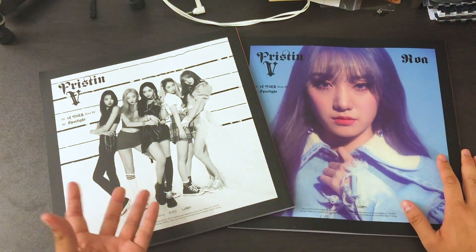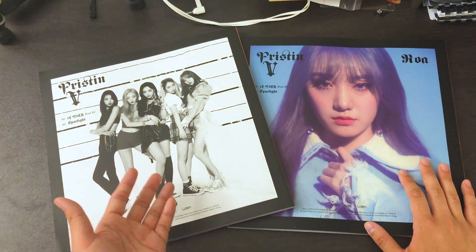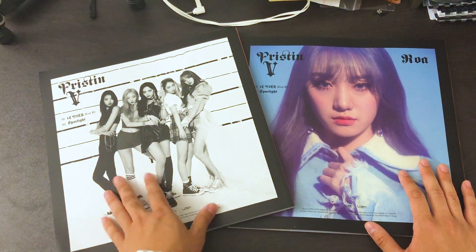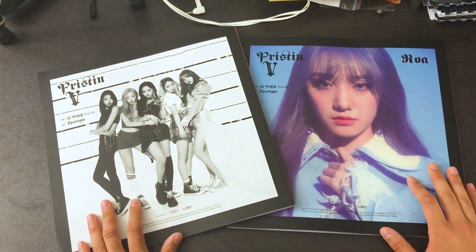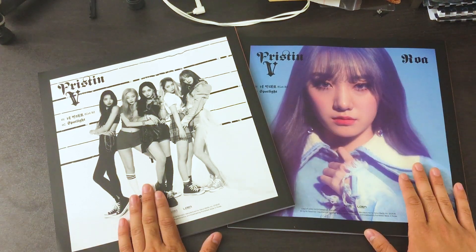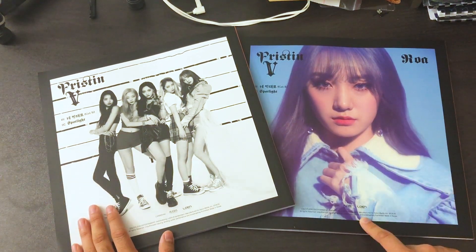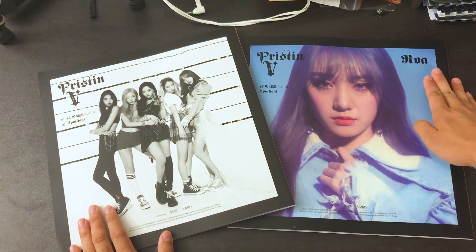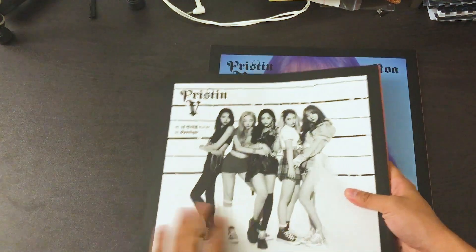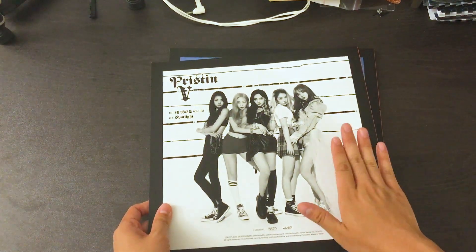I don't mind the group one — I prefer group over a single member honestly, just because I like having the group. It's hard for me to choose in general unless it's Johanna, just saying. It basically has the same layout: the Pristin V, the song tracks, the information, a large photo, and if you get the individual one you get the name in here. So first I'm going to go through the group one — the photo book is the same, so I'm just going to go through one book.